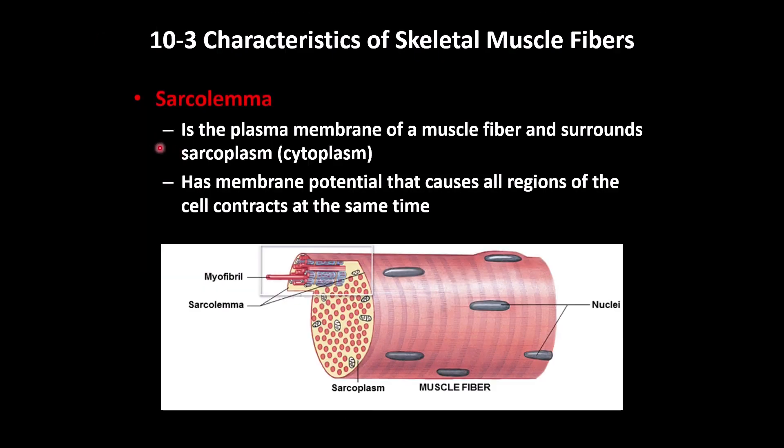Skeletal muscle has specific characteristics. The sarcolemma is the plasma membrane covering the cytoplasm, and the cytoplasm is called sarcoplasm. The inside and outside of the cell have a different membrane potential. Once stimulated by a nerve, the muscle fiber can transmit electrical activity throughout, causing the whole muscle fiber to contract simultaneously — not just random parts of it.